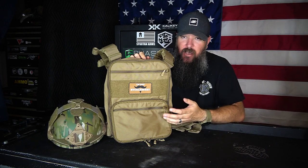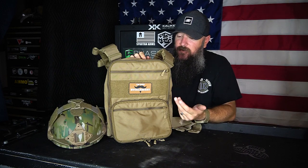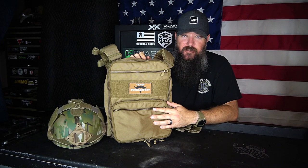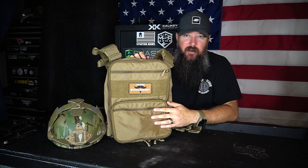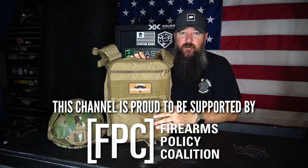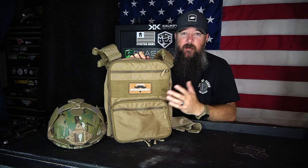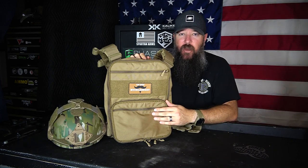It fits so many different roles. I see this getting use even off this plate carrier — maybe on something else, or just as a backpack when I'm out and want to carry some larger EDC items. So a pretty cool pack, definitely worth checking out. Check the description box for a link to my website to find out more information. Thanks to MSR Arms for sending this out, and thank you guys — please like, subscribe, and have a great day.